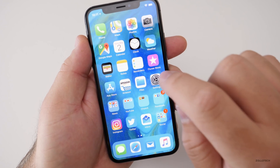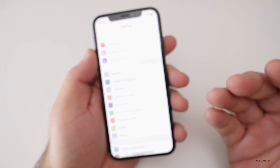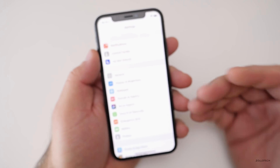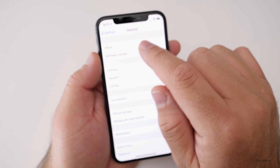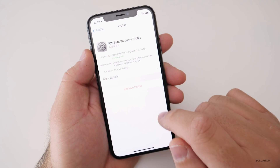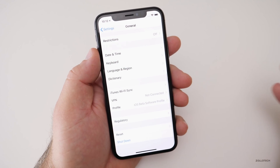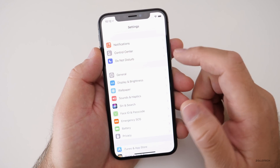The build number is 15C114, and this is the same as if you have iOS 11.2 beta 6 already. So if you do have beta 6, you'll just go to General, scroll all the way down, go to your profile, delete the profile, reboot, and you'll already be updated. There won't be an update if you're on the beta, but for everyone else, there'll be an update.